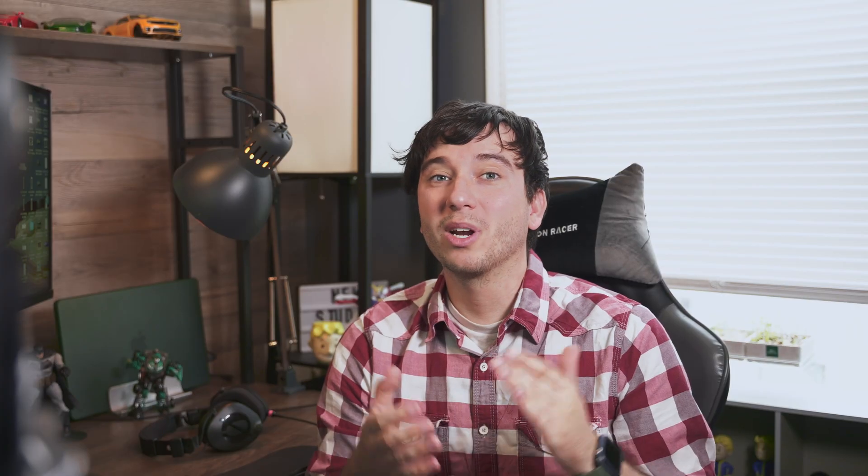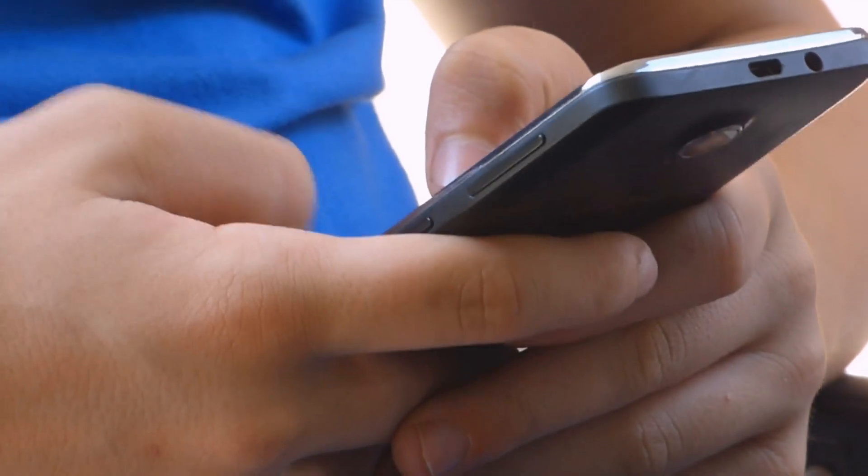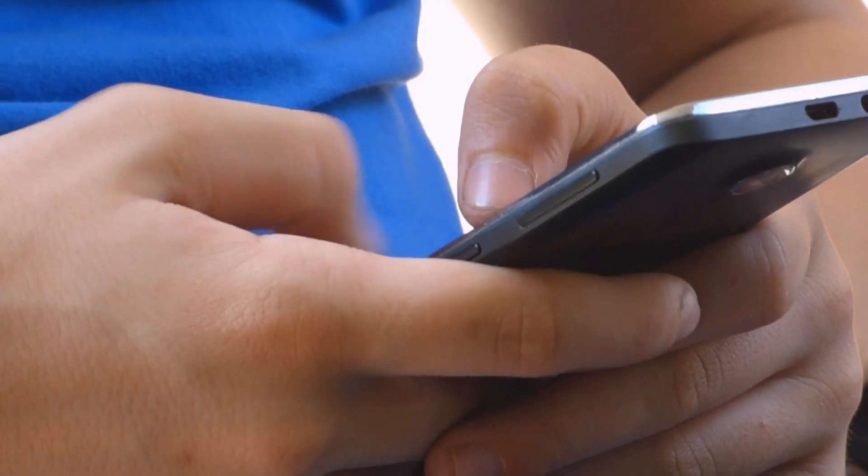And we've all been there. Sometimes we want to appear offline so that we can avoid communicating with someone without making them feel bad. Changing your status is a great way to do this without letting them know that you're actually online and still using the app. In short, changing your WhatsApp status to offline has several advantages as you can still use the app freely and discreetly if you choose. So here are a few ways that we can do that.